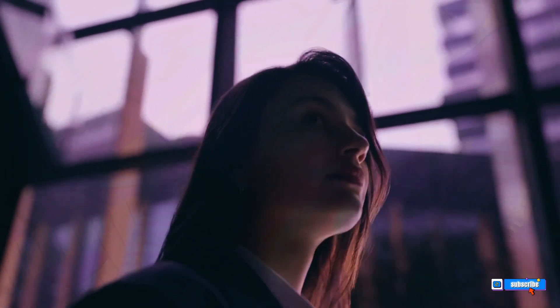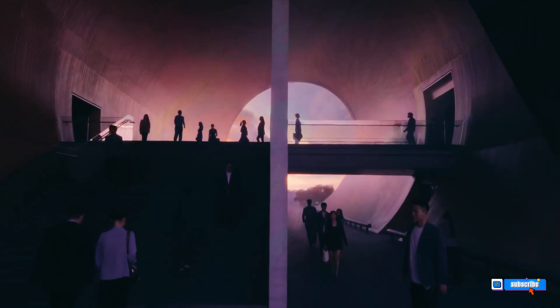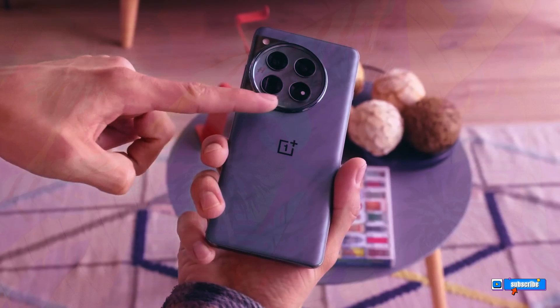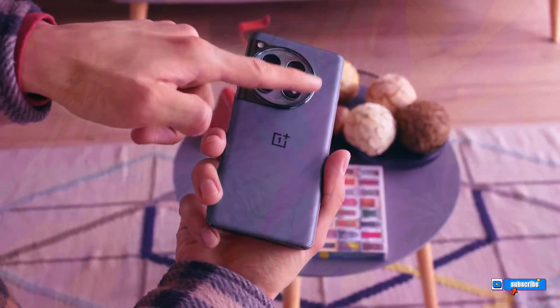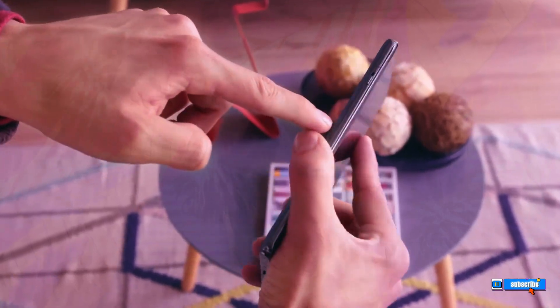The update also brings additional features, such as accessing the fingerprint scanner without waking the phone, and a new device motion and orientation permission in the settings, restricting other apps from accessing the phone's sensors for actions, gestures, and display orientation.